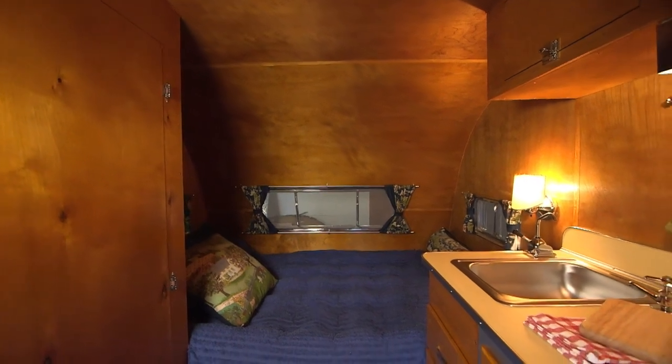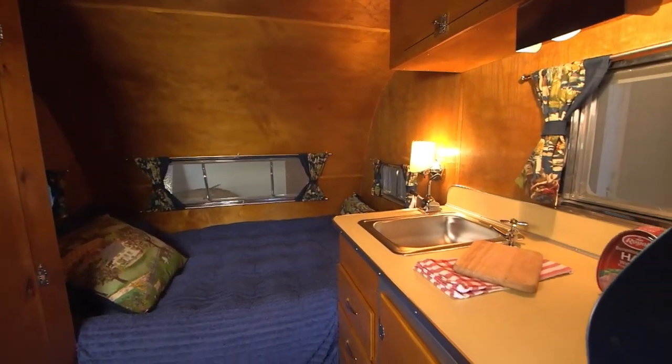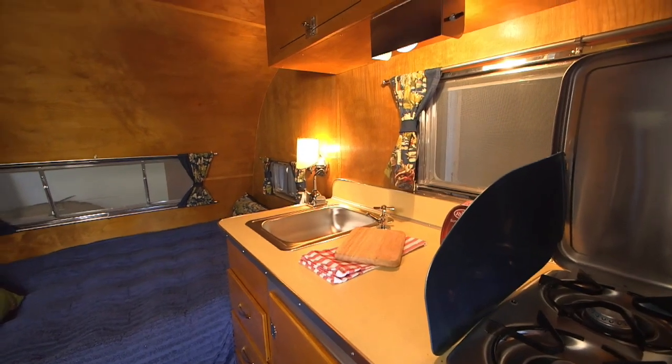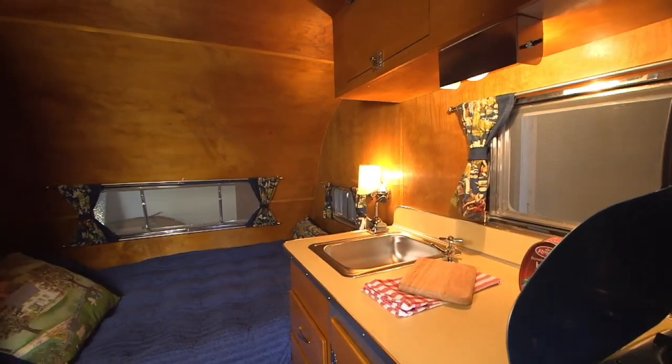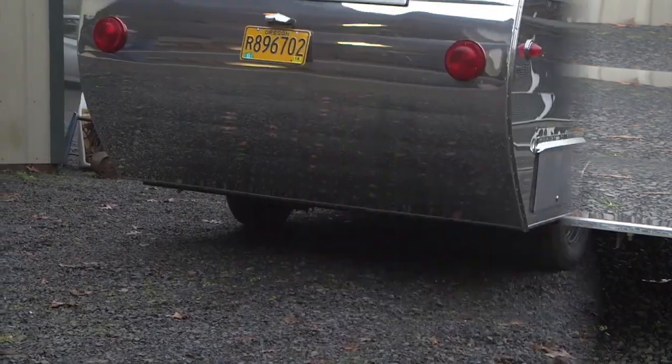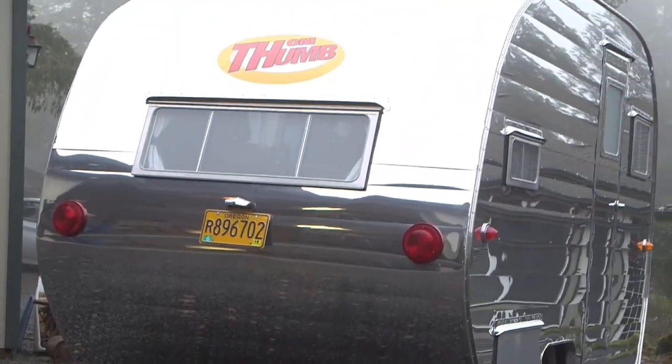It's all birch paneling inside, finished with shellac, just like the originals were. Even the heads of my screws — I try to use slotted screws wherever possible, because you just didn't see Phillips head screws in the older trailers. We'll be back to learn more about Tom Thumb Trailers right after these commercial messages, so stay tuned.